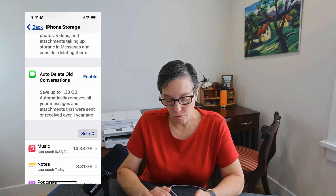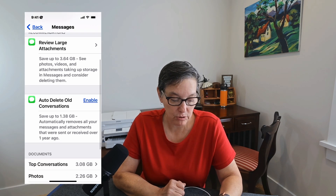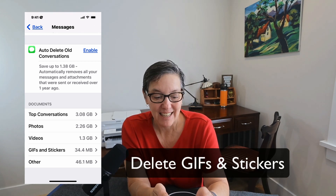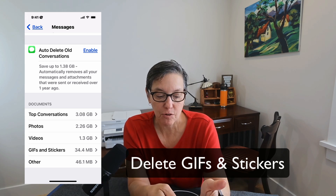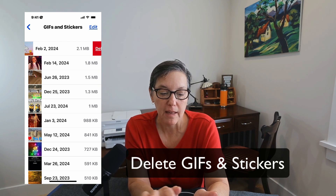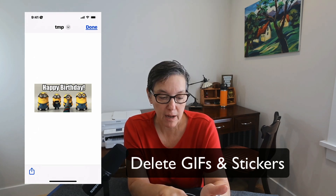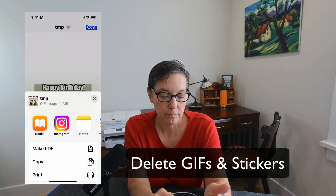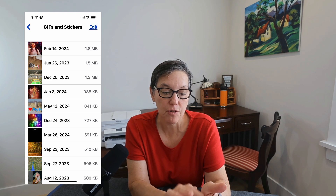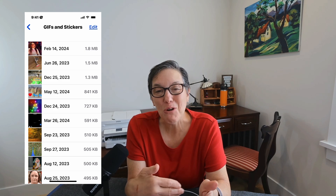Scroll down to Messages in iPhone Storage. In Messages there are documents, data, and old conversations, but if you scroll all the way to the bottom you'll see photos, videos, and GIFs and stickers. Start there — slide and delete the ones you don't need, as they take up a lot of space. If you have one you'd like to keep, press the Share box and save the image to your Photos. Once you've done that, you can remove it from Messages.